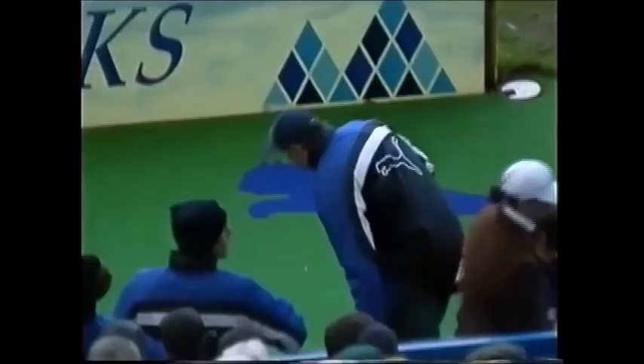Peter Shreeve was put in charge as caretaker boss for a game against Bolton. He knew he was playing for high stakes, and decided to bring back Peter Atherton, Andy Booth, and Graham Hyde.